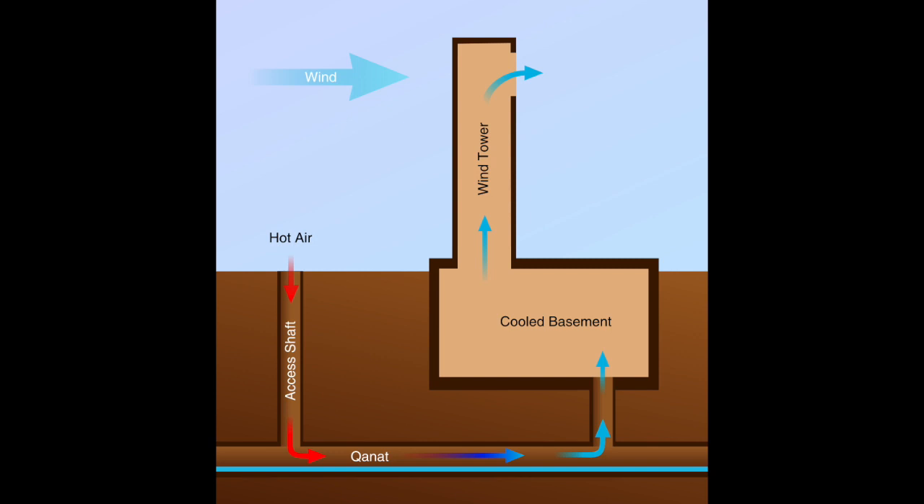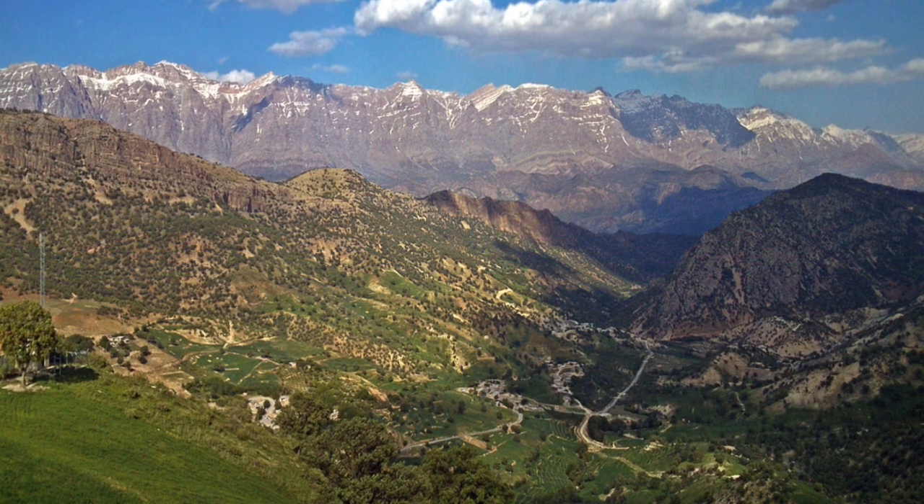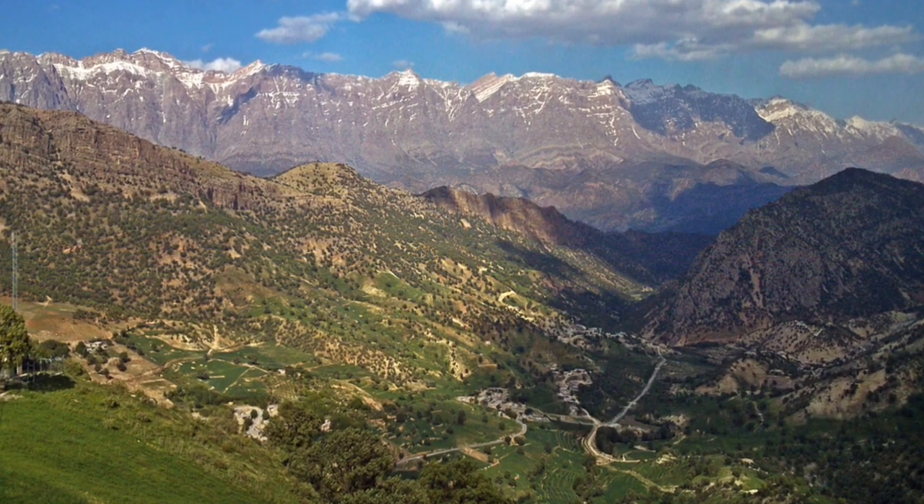Qanats were also used to provide air conditioning. Cool subterranean air from the underground tunnels was siphoned off to underground basements. This air-conditioning system was invented by 400 BC and used to store ice from the mountains as well as providing cool air to houses built above Qanats.